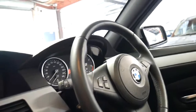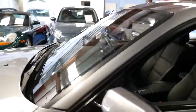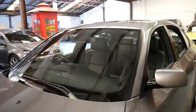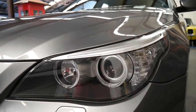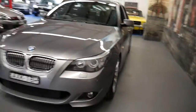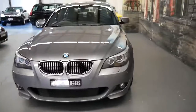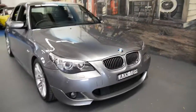I believe it was a lady owner as well. I remember a couple of years ago we sold an '08 BMW 530d and back then it had 169,000 kilometres. Generally the diesels, especially the BMWs with the three-litre diesel, they've done lots of kilometres.